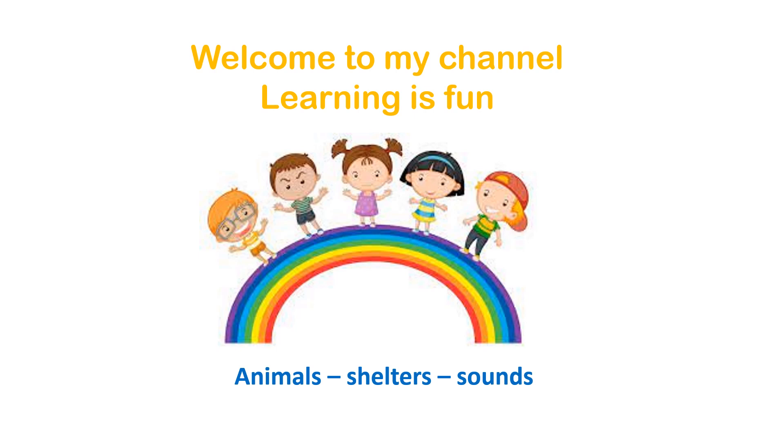What are shelters? Shelters are the places which these animals used to live and the sounds which they used to take out.